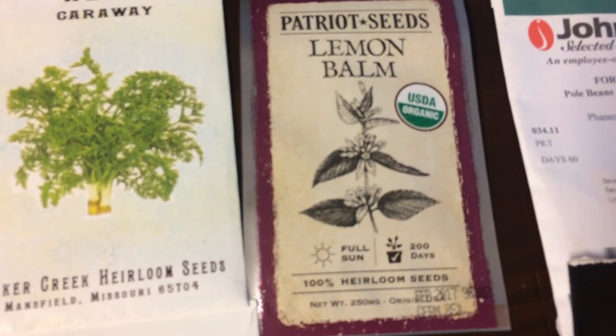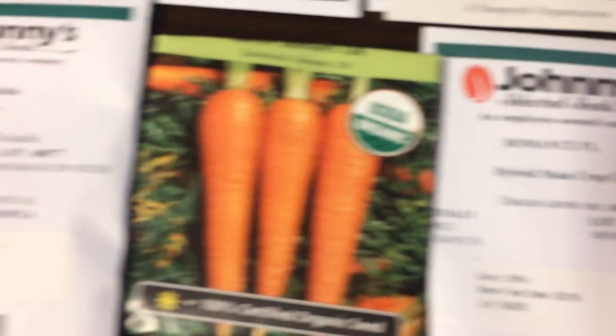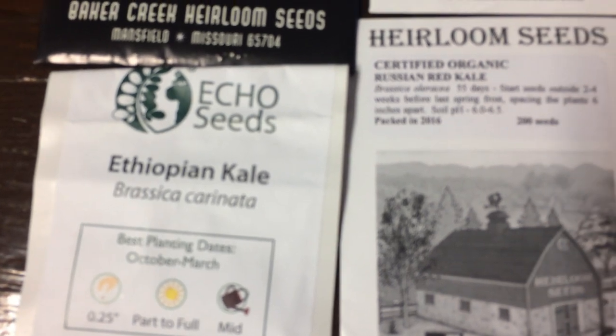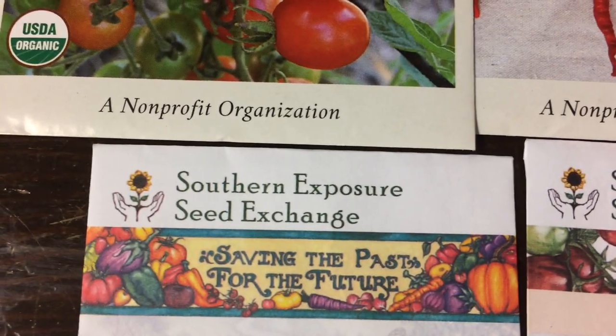This is the only thing I've ever gotten from Patriot Seeds. I've got more Johnny's Seeds, more Baker Creek, and then Echo — this is from Echo Farms, which is down in Fort Myers. They have a lot of plants for hot, humid regions like ours. I really like Echo Farms — they're a cool place to visit. And then I also got some from Southern Exposure Seed Exchange.